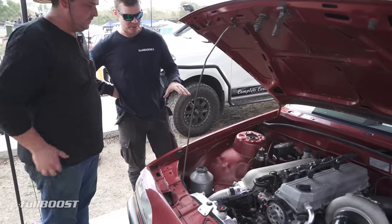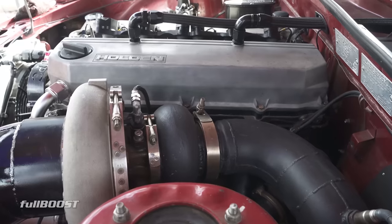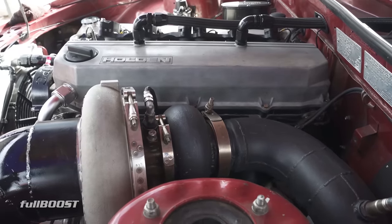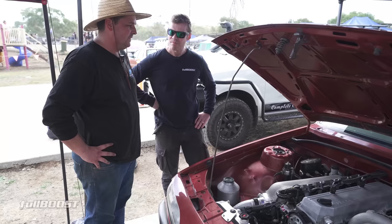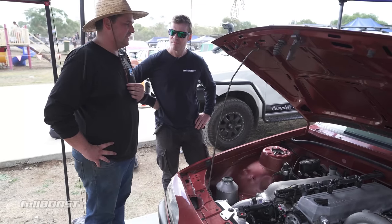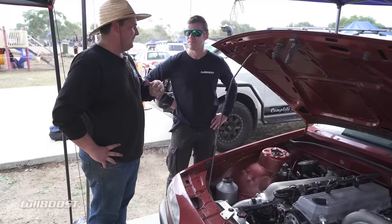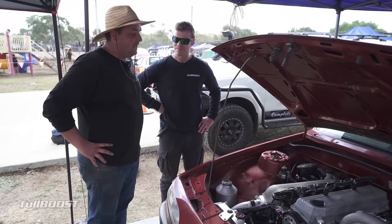What sort of power is this putting out? On 45 psi it makes about 720 kilowatts. Haven't really been able to use all of that. With the boost controller disconnected on about 30 psi it went 8.8 at 155. This weekend we've been looking at 166 miles an hour, but just haven't been able to get the short track. It looks a little bit of a handful in the top end. It is, yeah.